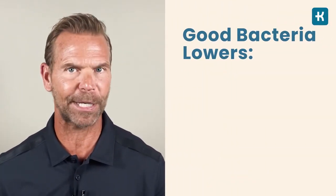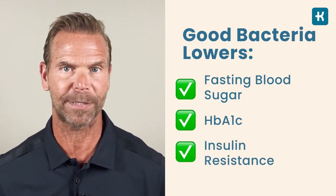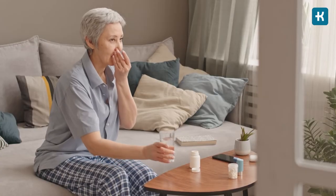Probiotics are also never a bad idea. Ingesting new strains of good bacteria is proven to lower fasting blood sugar, glycated hemoglobin, and insulin resistance in people with type 2 diabetes. It's critical to take them consistently so they can survive in your gut. Try to include kefir, kombucha, sauerkraut, and kimchi in your diet, or consider taking a good probiotic supplement.